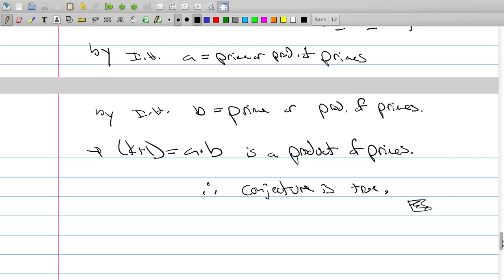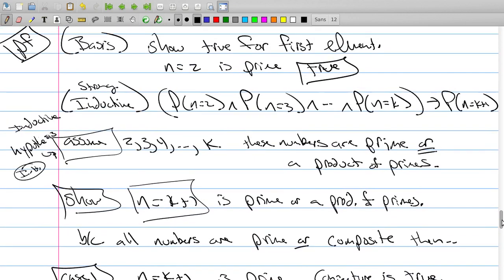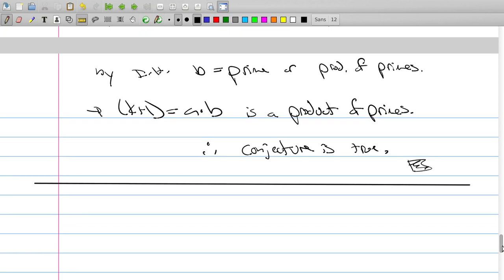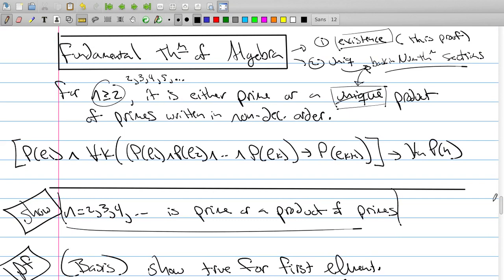The reason why we needed strong induction is because we don't know which of the numbers between 2 and k actually multiply to become k+1 — it doesn't matter. We just need to have two numbers somewhere between 2 and k that are either prime or product of primes. When we multiply them, they're a product of primes, and therefore this is true. This is an example of using strong induction to prove a problem — specifically, this is part of the proof of the fundamental theorem of arithmetic, proving the existence part. Uniqueness is back in the number theory section.